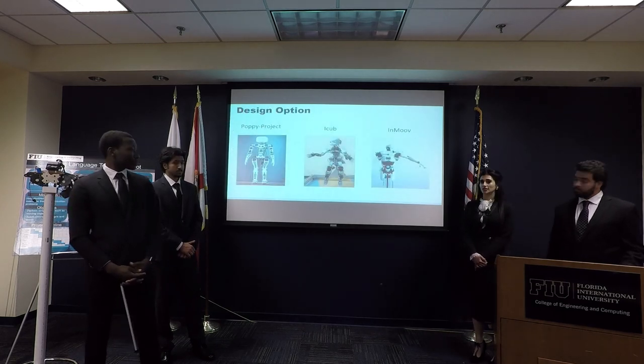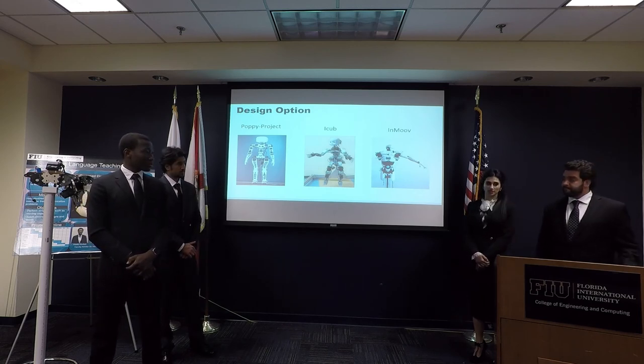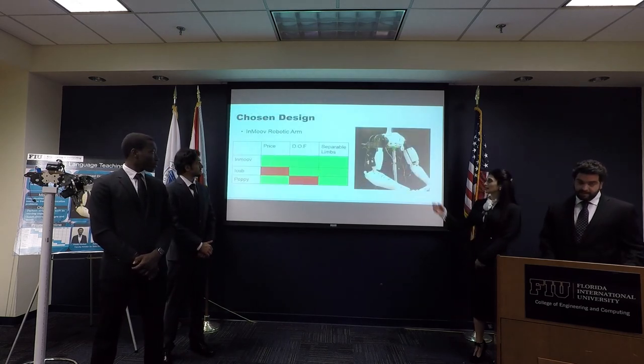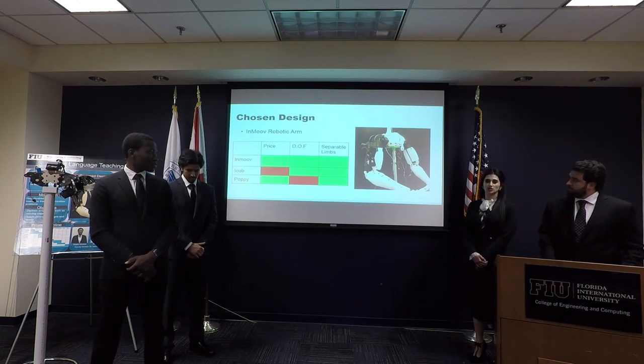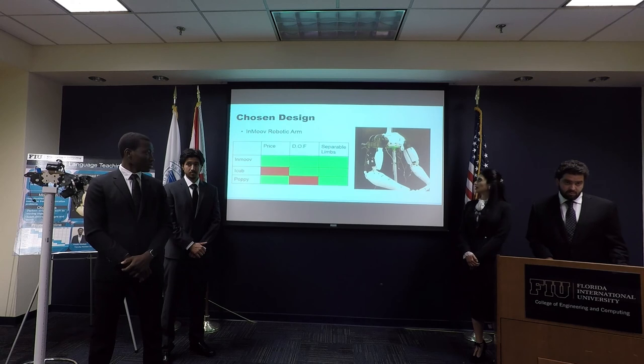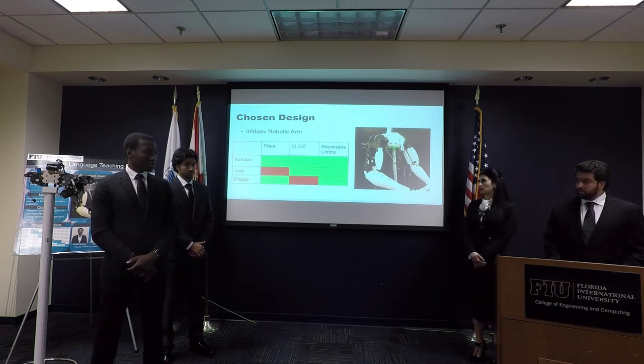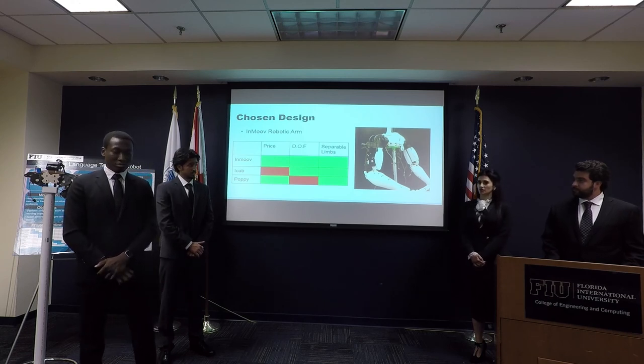We researched and found the best possible key options: the iCub and the Inmova project. This table shows the reasons why we chose the Inmova project — the price was very good for us, with enough degrees of freedom and suitable lift. On the other hand, the iCub's price wasn't fair for us.